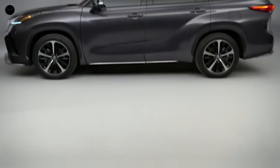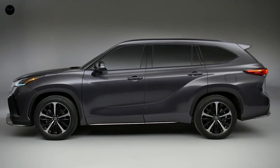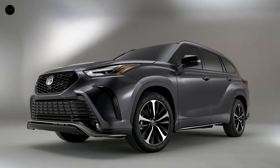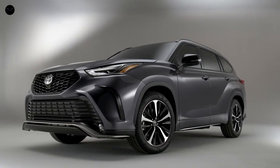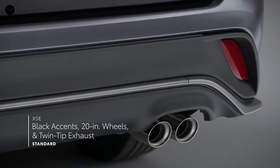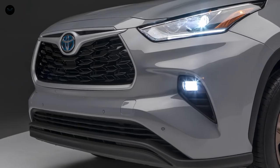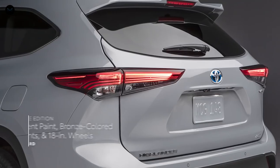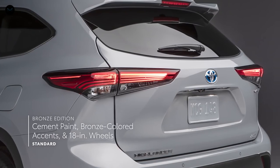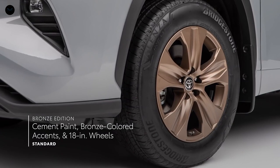But when it comes to truly standing out, two Highlander grades clearly take the cake. The bold and sporty XSE with its unique front-end, black accents, 20-inch wheels, and twin-tip exhaust. And the all-new Bronze Edition, which takes the hybrid XLE's refined appearance to another level with its exclusive cement paint option, bronze-colored accents, 18-inch bronze wheels, and so much more.